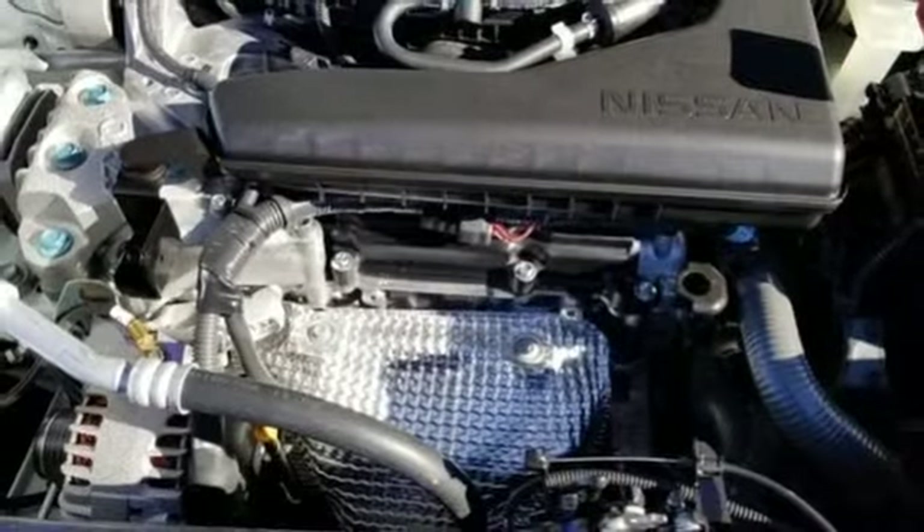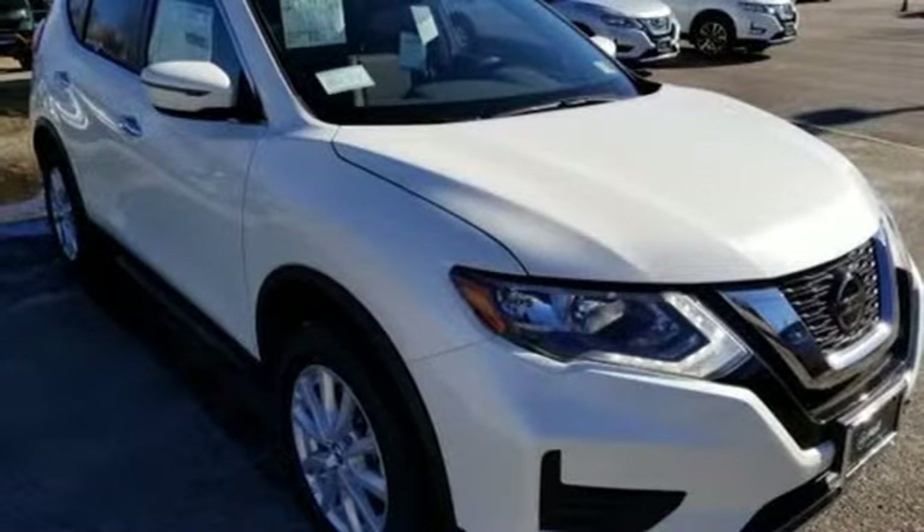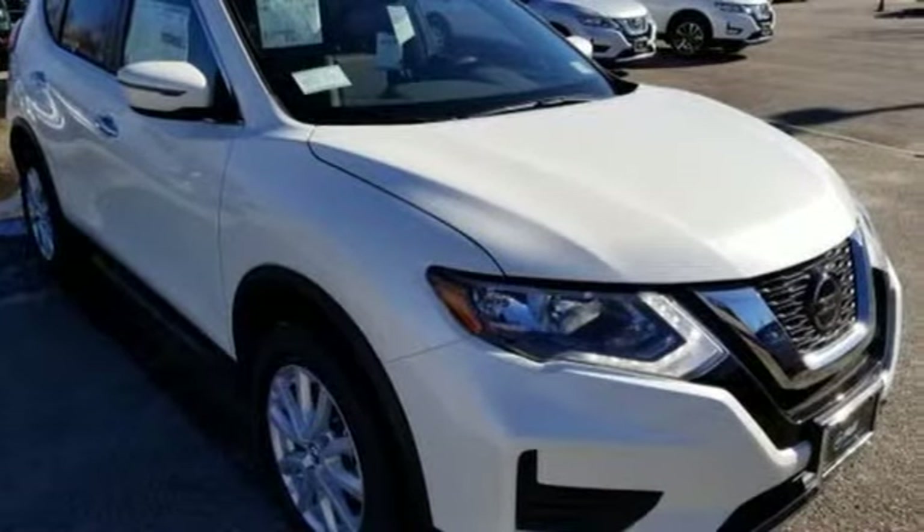Hands-free liftgate, gas pressurized shocks, and power heated mirrors. Nissan, built for the human race. Hurry in today for a test drive.